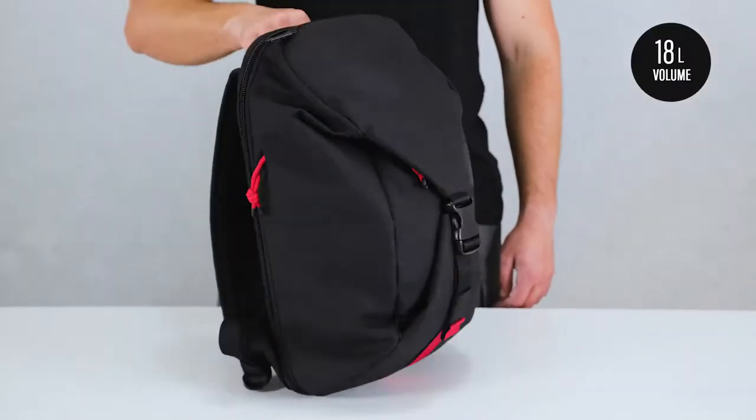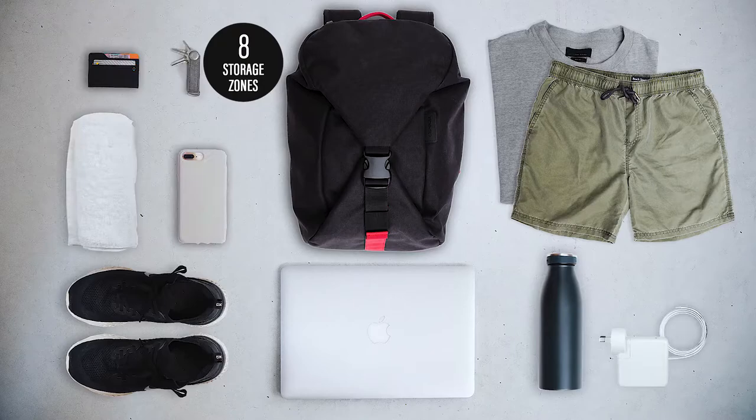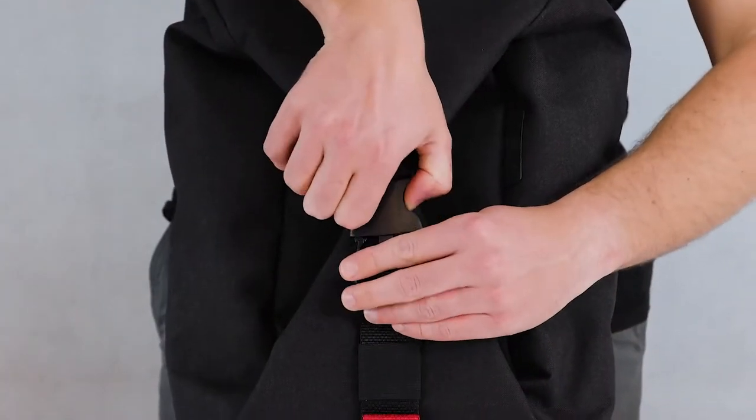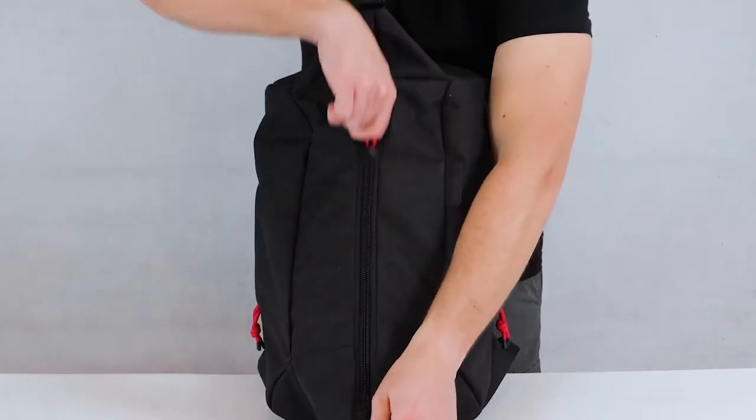Meet the Conveyor Backpack by Crumpler. The work to gym transition has never been easier. A wide buckle opening at the front lets you get to your gear easily, allowing your bag to grow and compress with your contents.